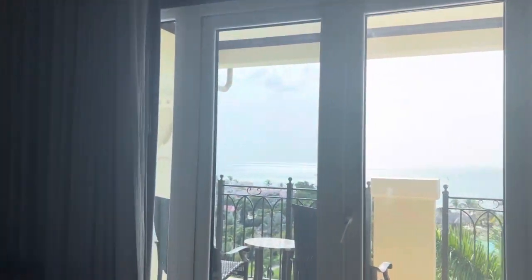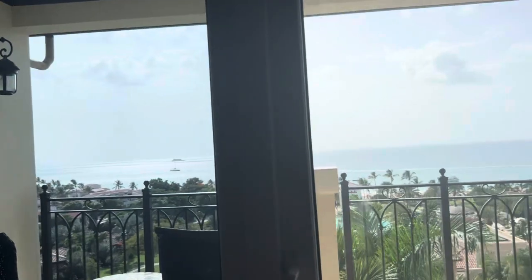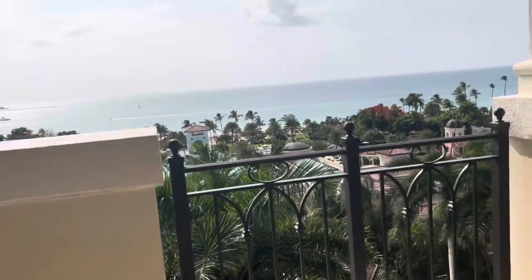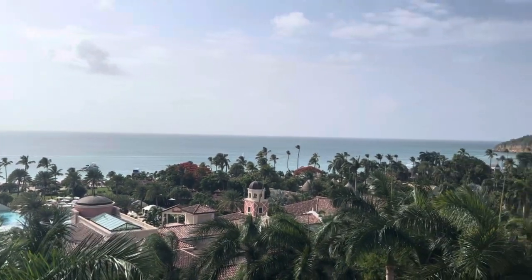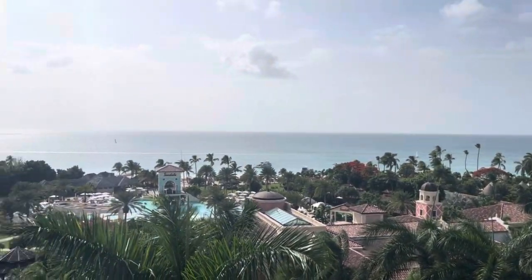And to show our beautiful view — an oversized balcony with a beautiful view of the ocean and the resort.